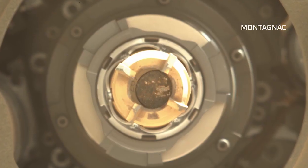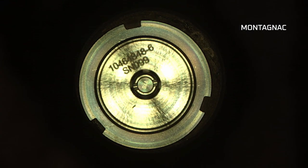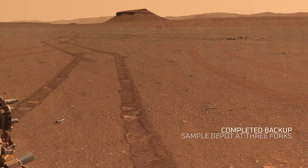Montagnac was drilled and sealed in the same saw, and the sample is slightly larger, so that is the sample that we kept on board the rover, whereas we placed the Montagnac sample in our Three Fork sample depot.